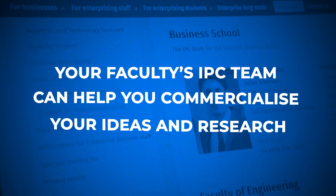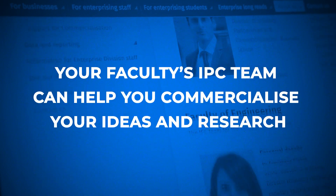Our job is to help you securely bring your technology to market. Our team works full-time on the commercialisation of academic work, and our team of specialists will help you navigate every leg of this journey.